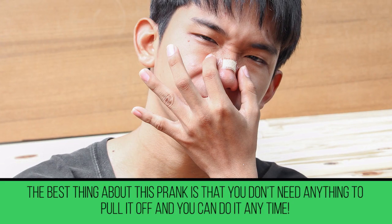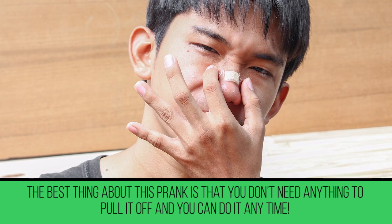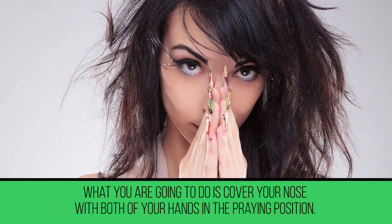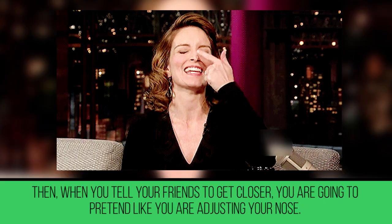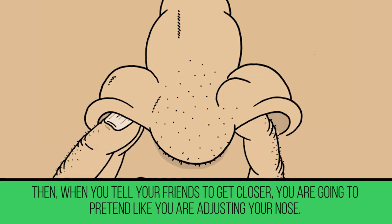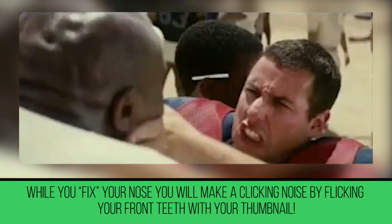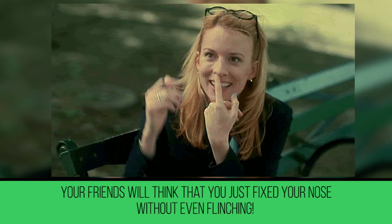Broken Nose Prank. The best thing about this prank is that you don't need anything to pull it off and you can do it anytime. Cover your nose with both of your hands in the prank position, then place one of your thumbnails under your two front teeth. When you tell your friends to get closer and pretend like you're adjusting your nose, make a clicking noise by flicking your front teeth with your thumbnail. Your friends will think that you just fixed your nose without even flinching.